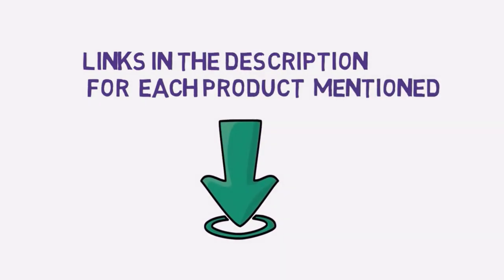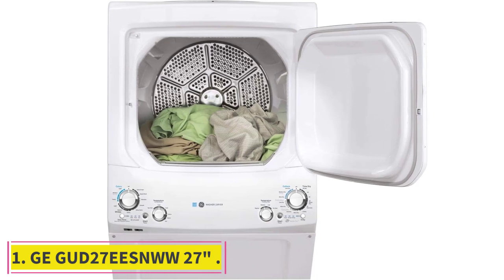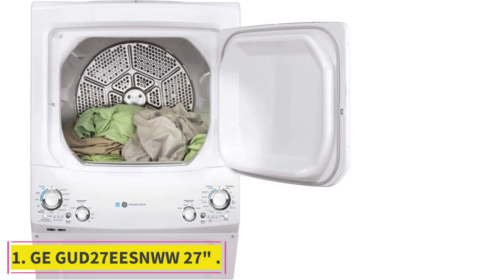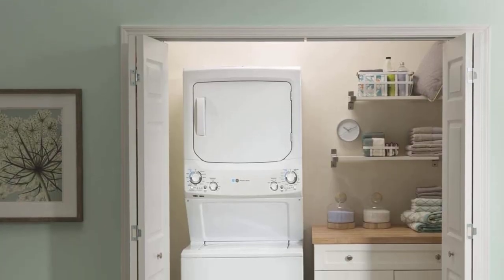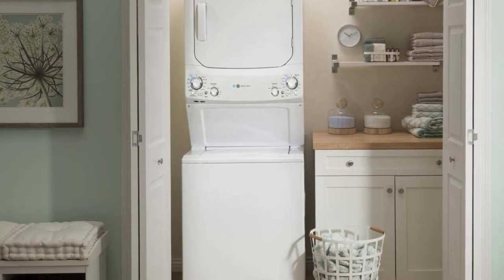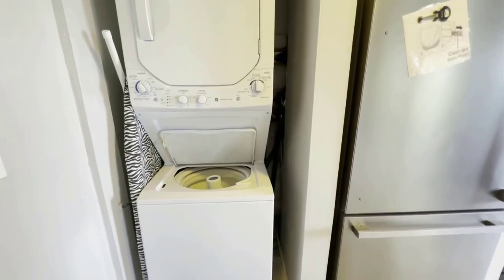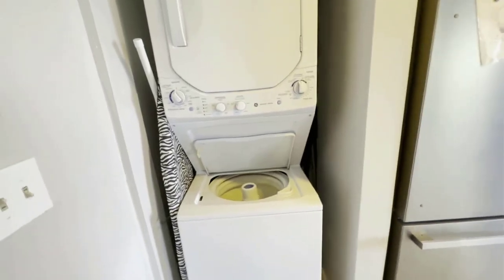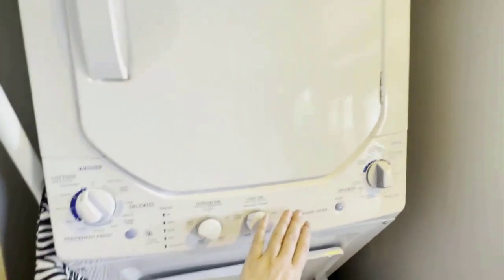Starting at number one: the GE GUD27ESNWW 27-inch electric laundry center. A laundry center not only combines two appliances into one, but it's also often less expensive than other washer and dryer combos. This laundry center from GE is a reliable, budget-friendly pick that's still capable of handling a decent-sized load of laundry.